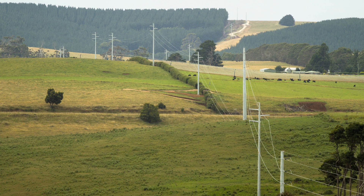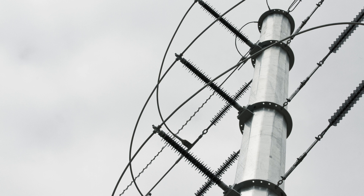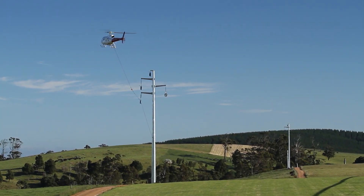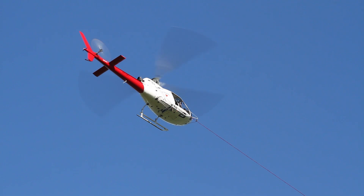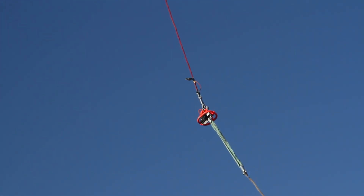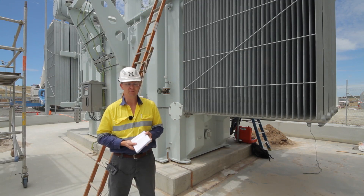Works on the 48.6km long transmission line for the project are nearing completion. All 154 poles were erected at the start of December, and the stringing works, which commenced in October, are also nearing completion, with only 16 poles left to be done.